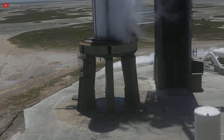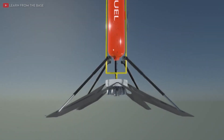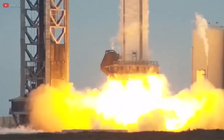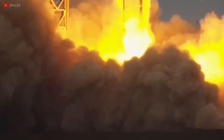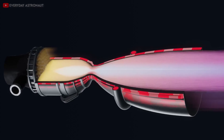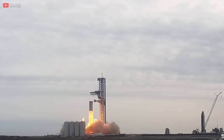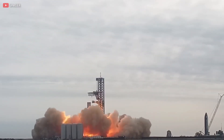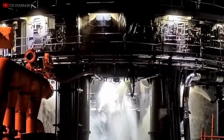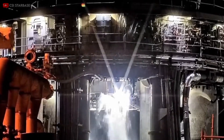Right after that, the engine chill procedure began. This step involves letting the super-cold propellants flow into the engine parts to cool down the components, which is crucial to avoid sudden temperature changes that could occur when the main super-cold propellants are injected into the combustion chamber at high pressure for ignition. To enhance safety measures, two systems were put into action. First, the fire extinguisher and detonation suppression systems were activated, using high-pressure nitrogen gas and water to cleanse the launch mount area.